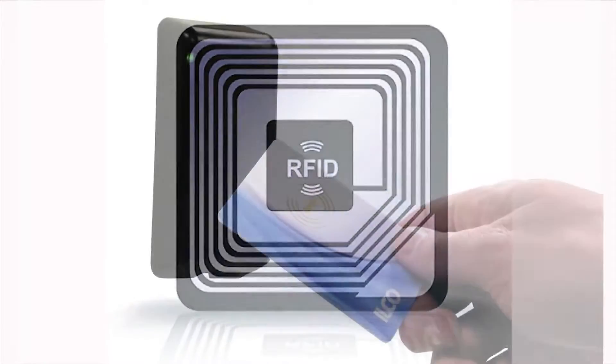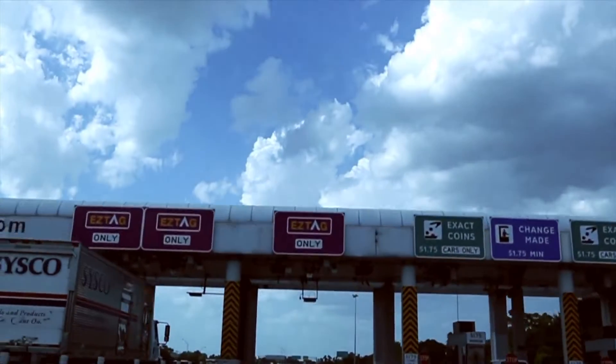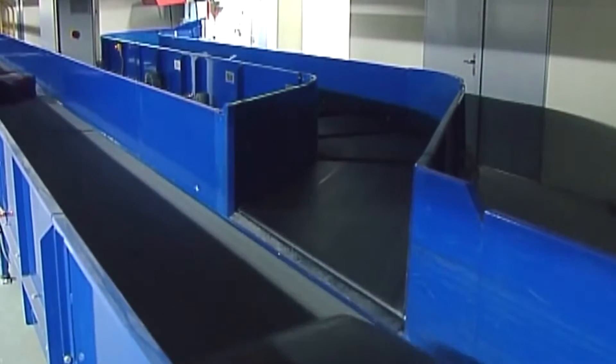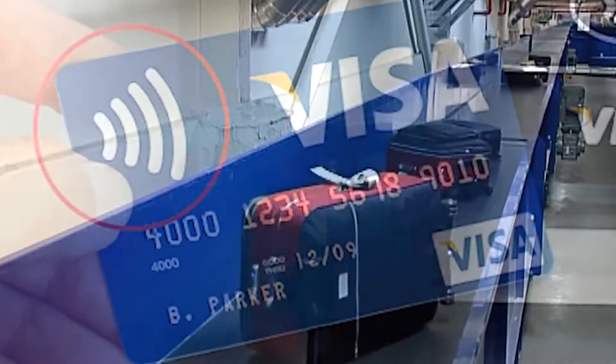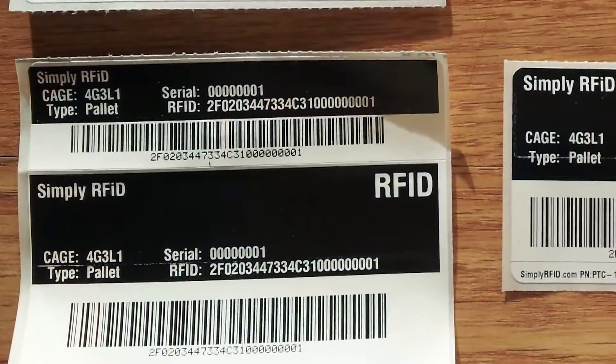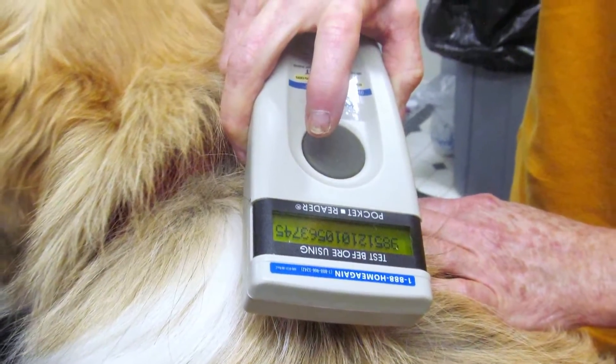RFID is used every day in a variety of industries ranging from access control, toll roads, asset and livestock tracking, and even air passenger baggage. It's secure and allows greater control of sensitive data or proprietary information. Each tag operates with specific parameters and radio frequency bands, enhancing security.